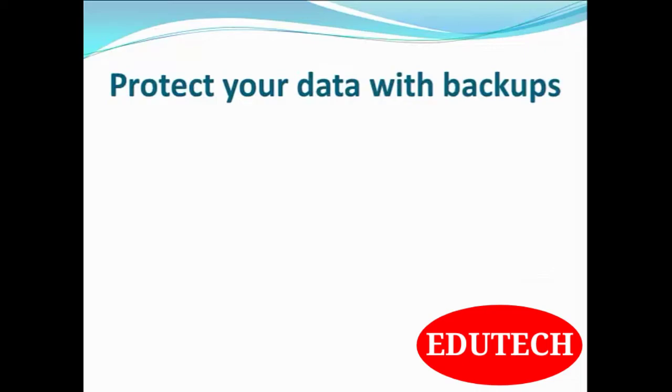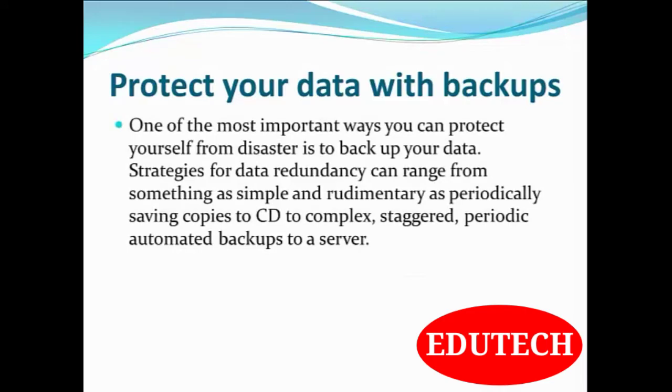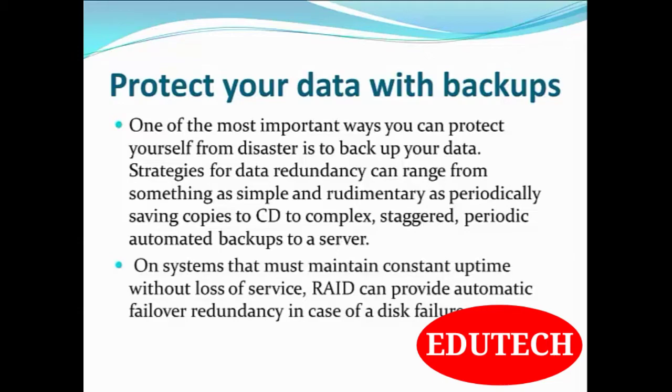Protect your data with backups. One of the most important ways you can protect yourself from a disaster is to take a backup of your data. Strategies for data backup and redundancy can range from something as simple as periodically saving copies to CD, to complex periodic automated backups to a server. On systems that must maintain constant uptime without loss of service, RAID can provide automatic failover redundancy in case of a disk failure. Nowadays, there are many cloud vendors from which you can buy space and manage your backups.